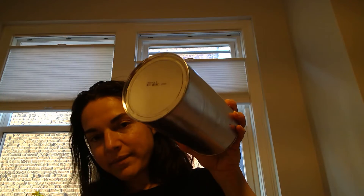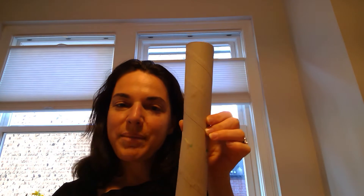For this activity, you are going to look around your house for different cylinders. I found a container, a toilet paper roll, a paper towel roll, and an empty Play-Doh container.